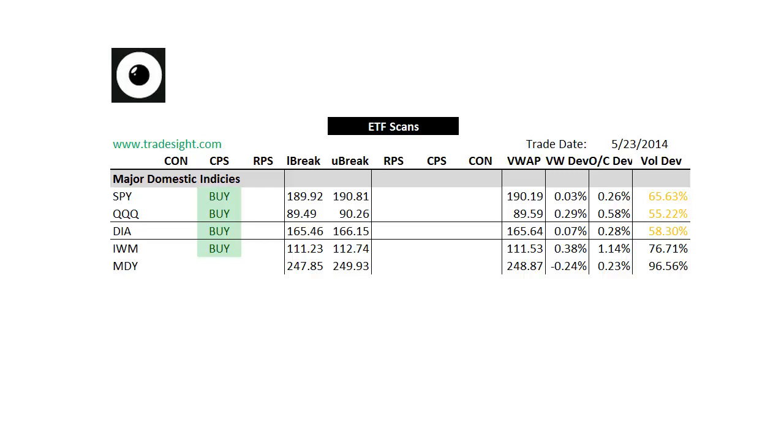We had a pretty strong day across the board here with what you could call just kind of a walk up, kind of an absence of offers if you will. It left us with a fair amount of upside CPS conditions in our broad-based ETFs. We've got an upside CPS — that's a continuation pressure signal — in the SPIDERS, the Qs, and the Diamonds. Those are the big three. We also got one in the small caps, the IWM. The IWM traded okay volume, but the SPIDERS, the Qs, and the Diamonds on the pre-holiday here were trading some pretty light volume. But nonetheless, a pretty solid day here, at least across the majors.